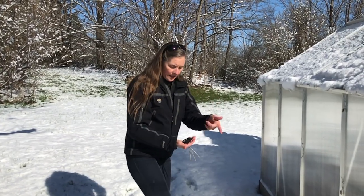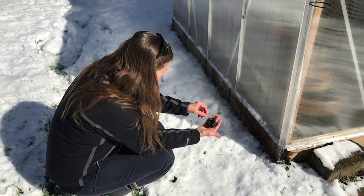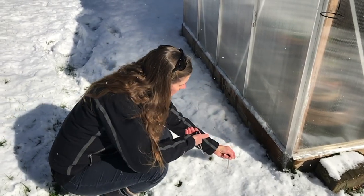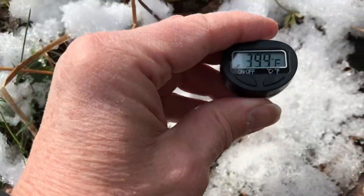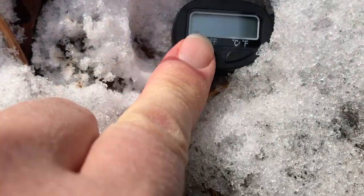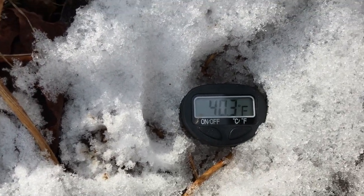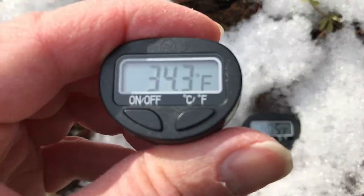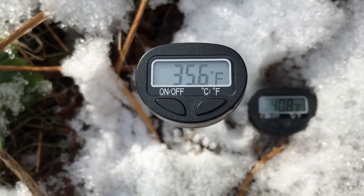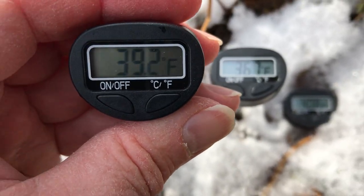We're going to use regular kitchen thermometers and put them in the soil at different depths to see what the temperature is and what that tells us about solar energy. One of these I'm going to push in as far as it'll go. The second one we're going to put in to a depth of about an inch. And then the third one we're going to leave out so that it can give us the air temperature.